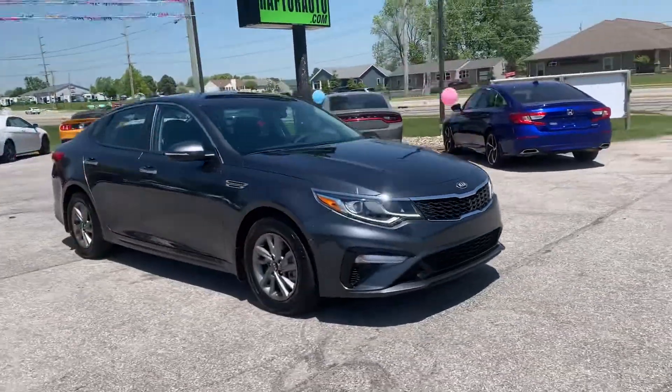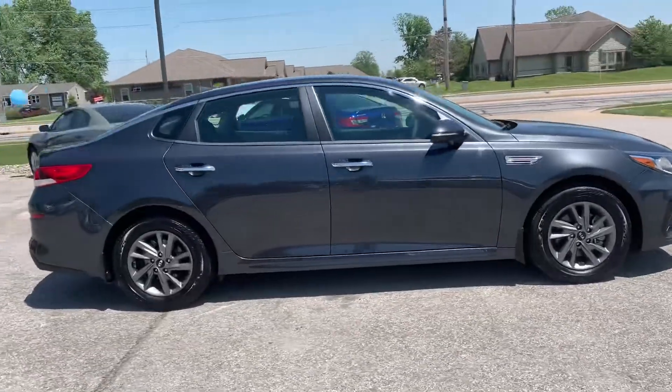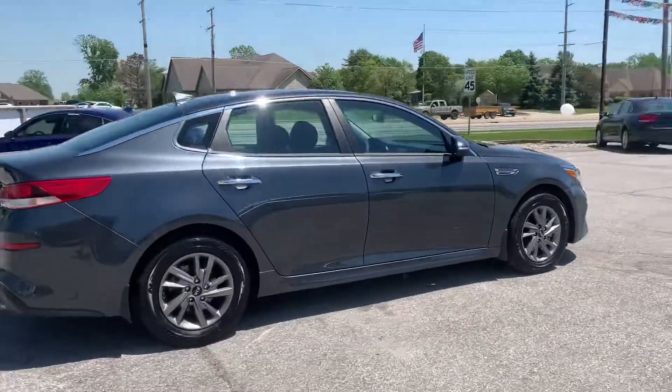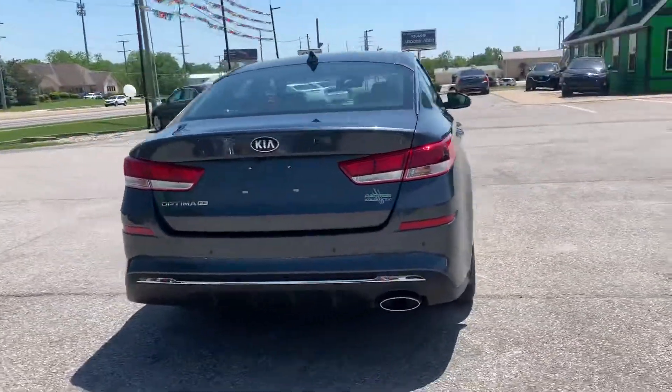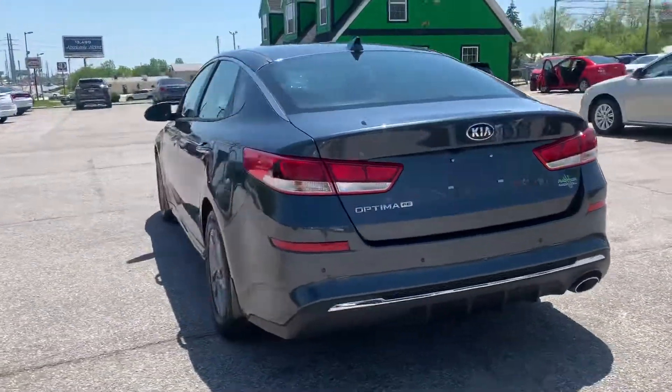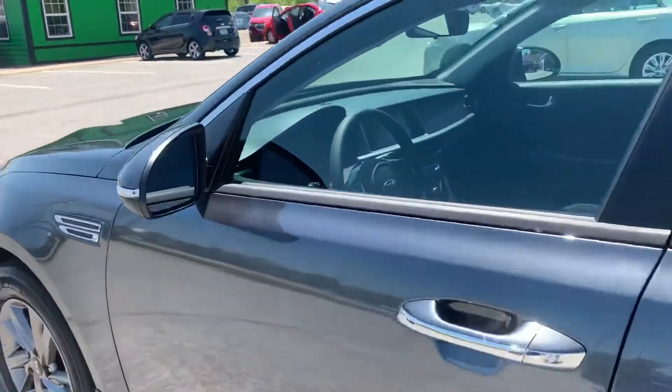Out here at Raptor Automotive, we have a 2019 Kia Optima. This one has alloy wheels, backup sensors, and the side blind zone monitoring system in the mirrors.